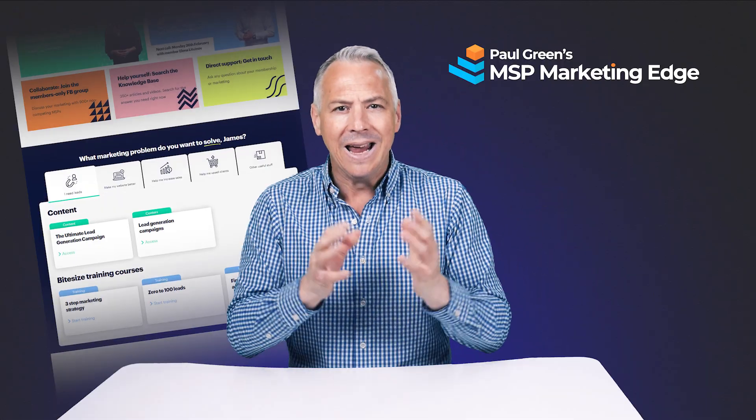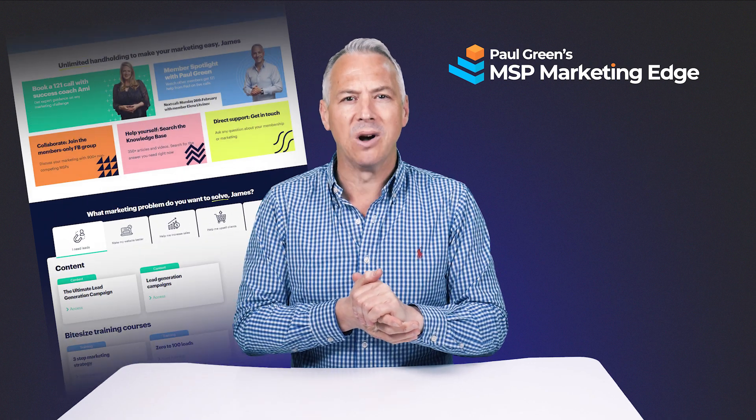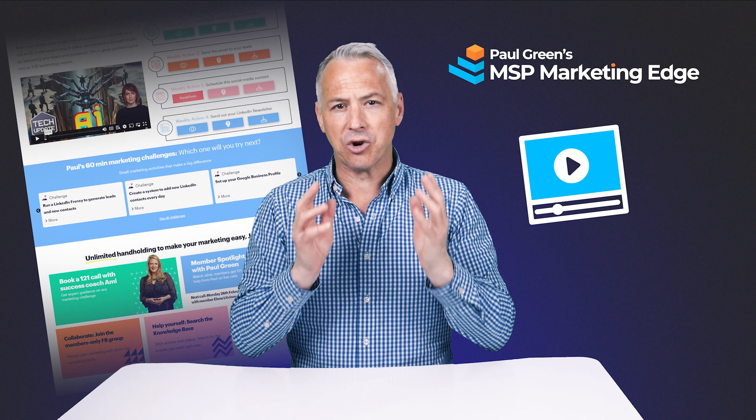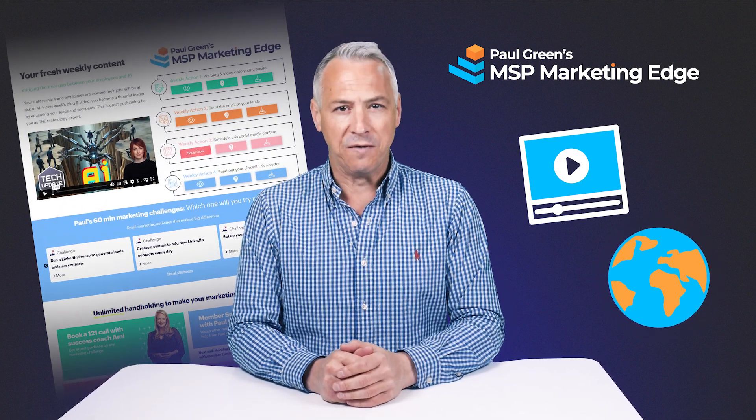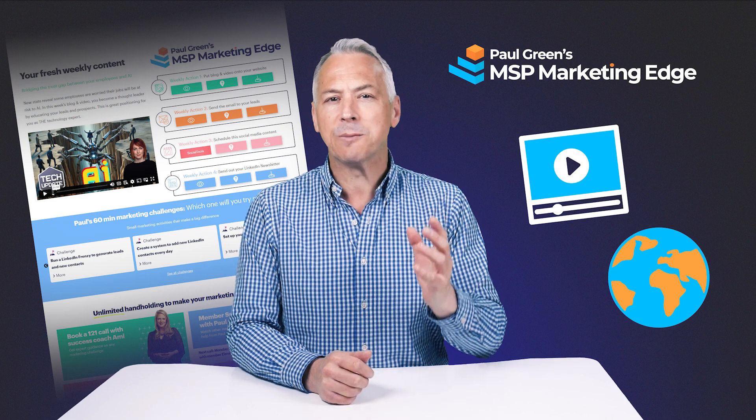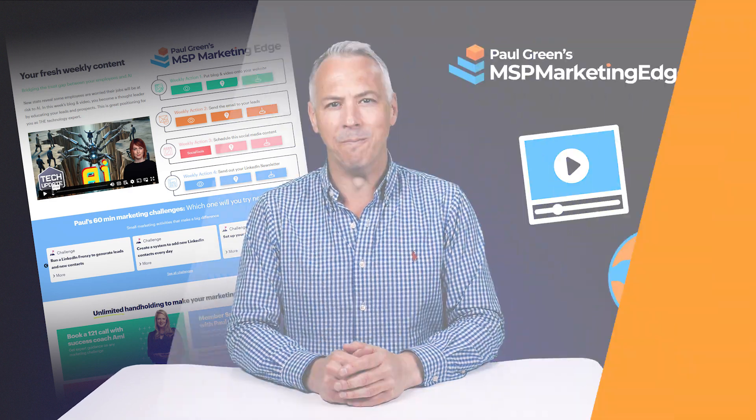I've got the smartest sales trick to get your existing clients demanding new hardware from you, and all it will cost you is a spare monitor. I'm Paul Green from the MSP Marketing Edge, the leading white-label content marketing system that's trusted by more than 700 MSPs around the world. Check if your area is available now at mspmarketingedge.com.